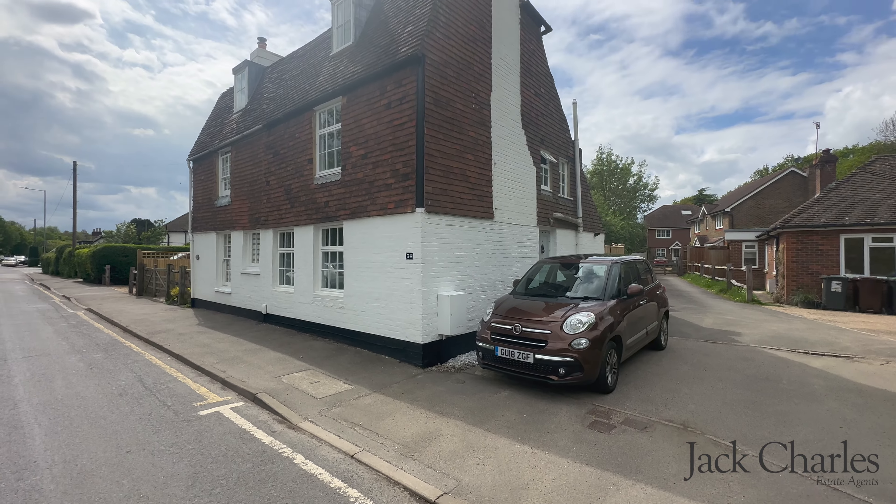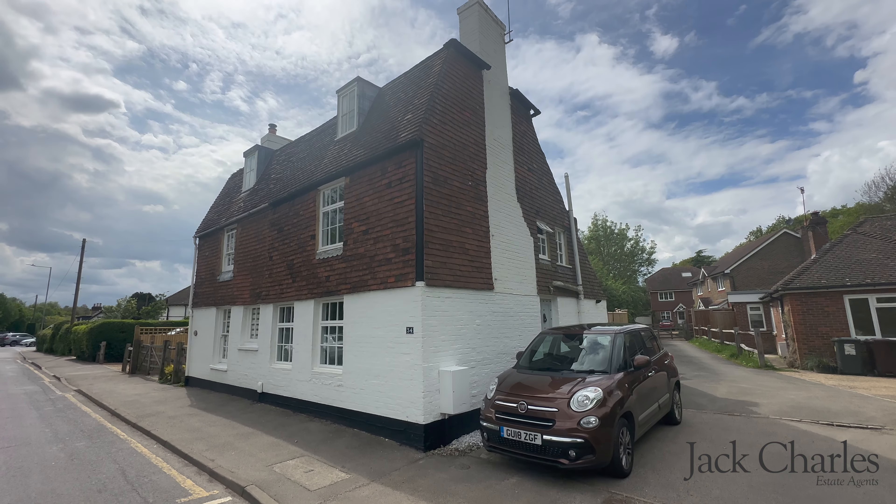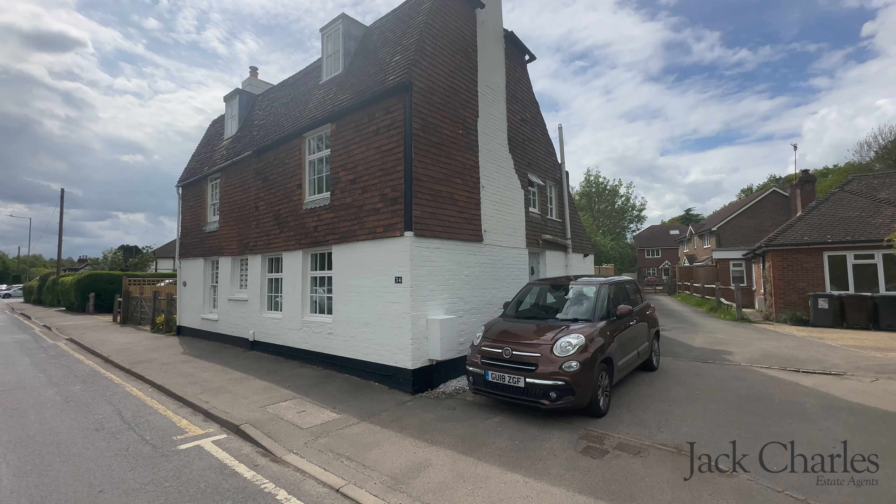Welcome to Lye Road. We are delighted to offer the sale of this beautifully presented Grade 2 listed cottage situated in the heart of Hildebra, close to Stocks Green Primary School.